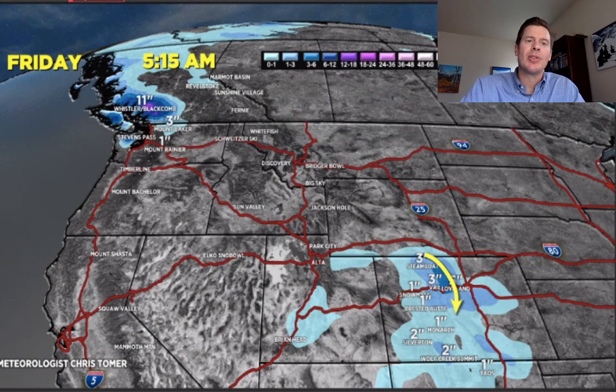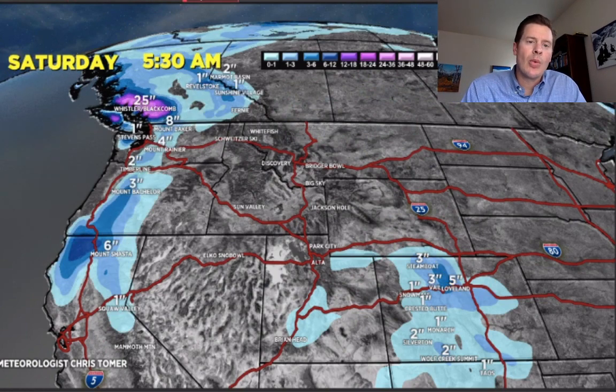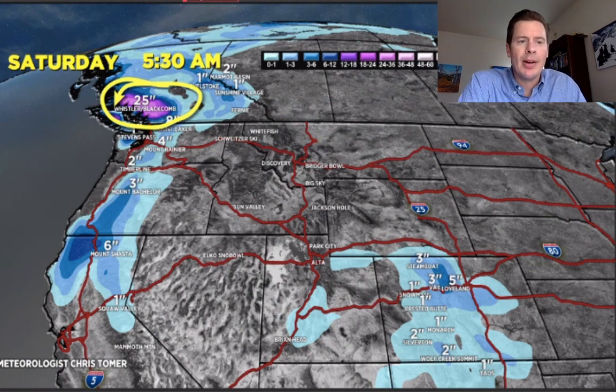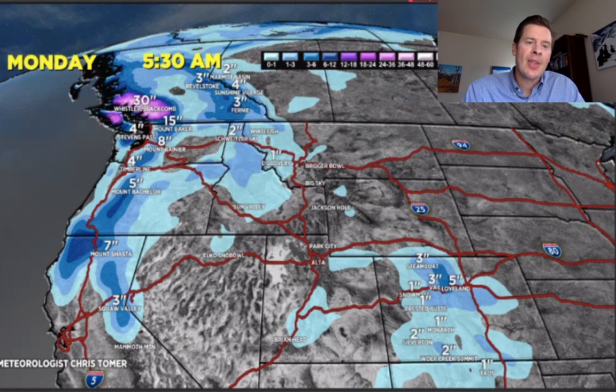Now, that storm then exits, so the totals by Saturday — you're going to have to look to the west coast. Just look at Whistler up at 2 feet by the time we get into Saturday morning of accumulated snowfall, and starting to add some down through Shasta as well. Let's go from Saturday into Sunday morning, and notice what happens — not a lot. We're just waiting on that next west coast storm to begin to have an effect. Between Sunday afternoon and Sunday night, here it comes.